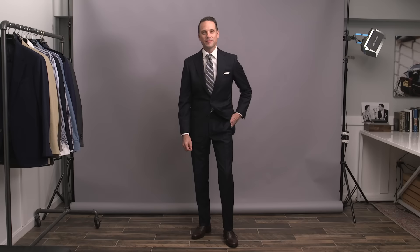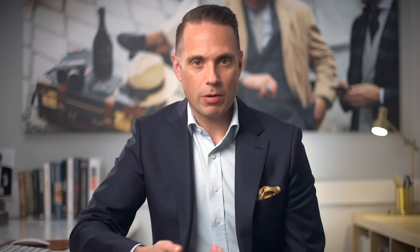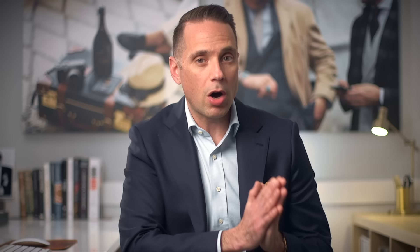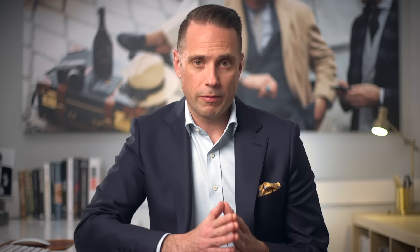Once you've decided on pant length, the final consideration is the width of the leg. The name of the game is to have everything look proportional so that when you see the outfit as a whole, everything looks cohesive. Pay attention to your particular body type: if you're taller and slimmer, your pant leg can be narrower; if you have broader shoulders or you're a broader guy in general, the pant leg will need to be wider. Always dress your body rather than chasing a trend that won't work for you.